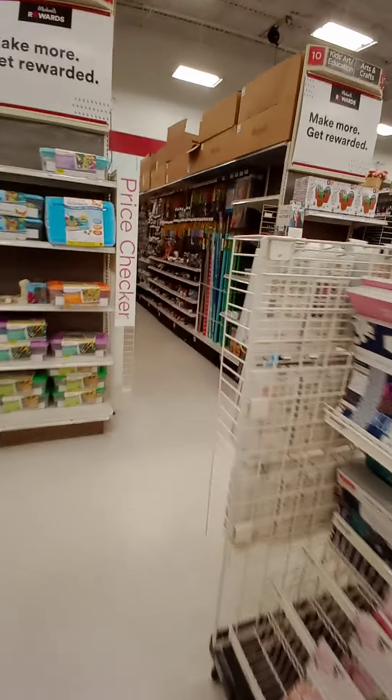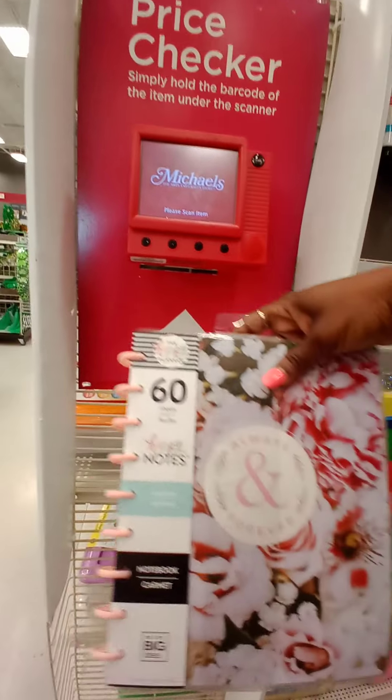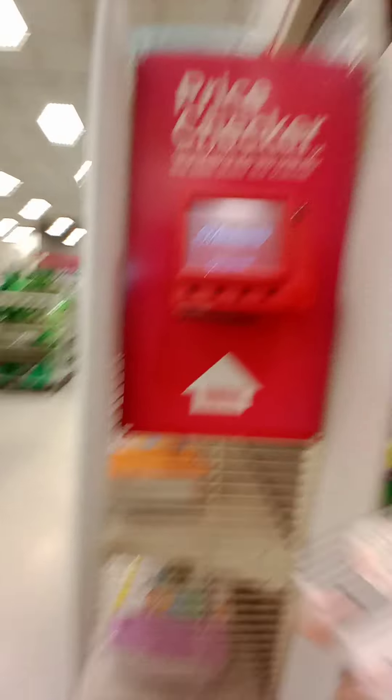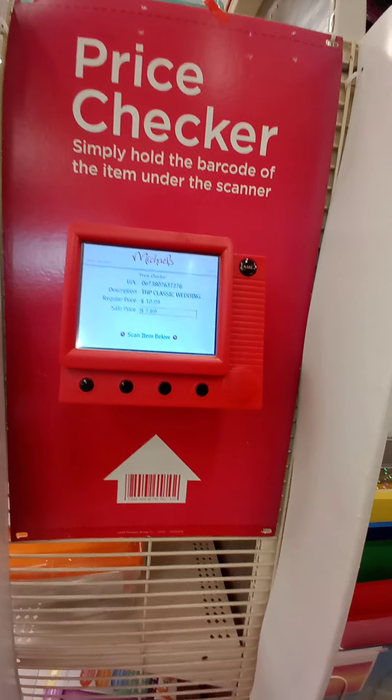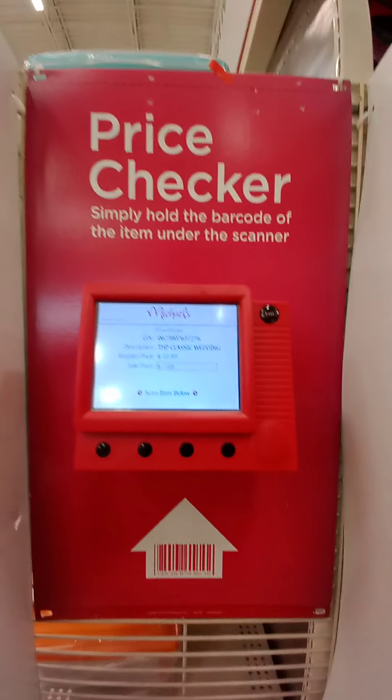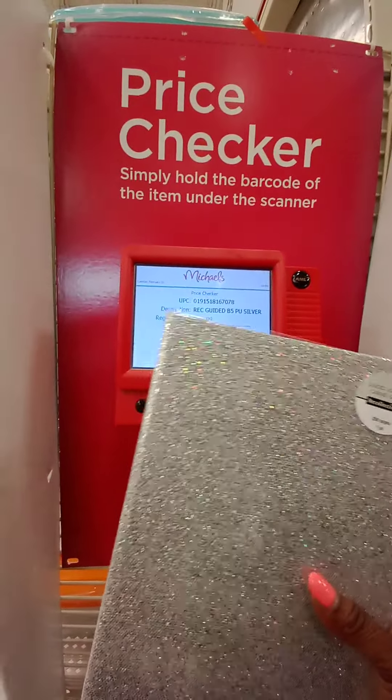Where's the price checker? Right here. The Happy Notes — oh, this says wedding. This is not dot grid, this is lined. $7.69. Nope. But I do have a $5 off coupon, so it really doesn't matter how much this is. $5.97 — I'm only going to pay a dollar for this.